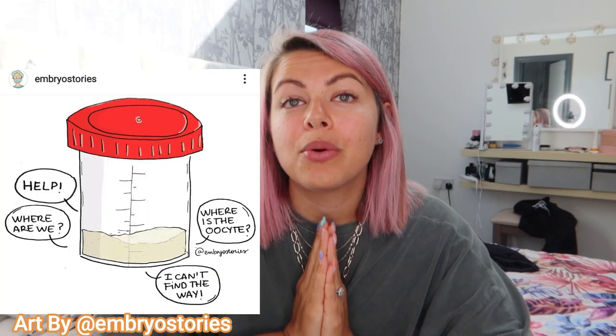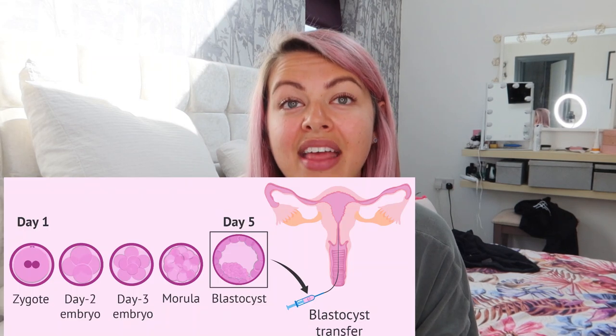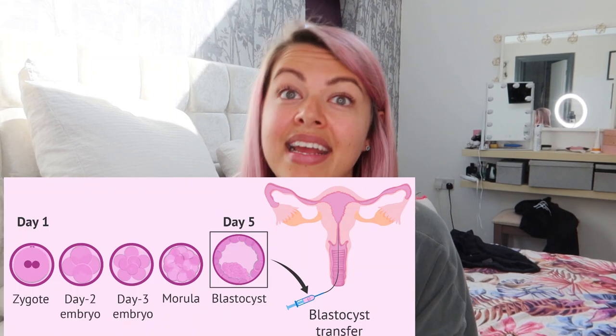Your partner, husband, or donor will provide a sample, and your eggs and the sperm will be put in a petri dish and left to fertilise themselves. Once they're fertilised, they become embryos, then blastocysts, and then hopefully into a baby.